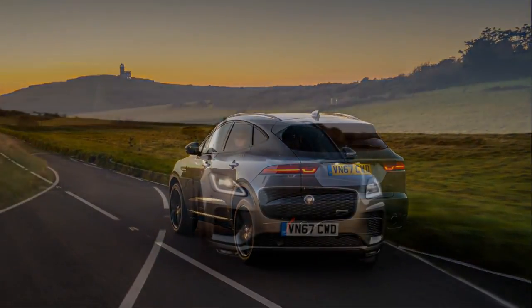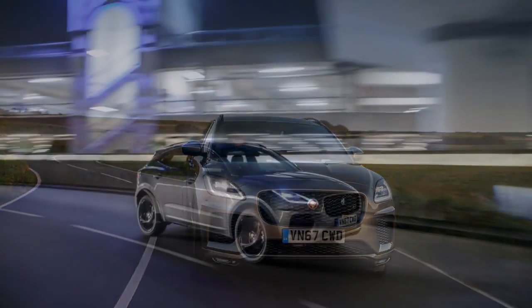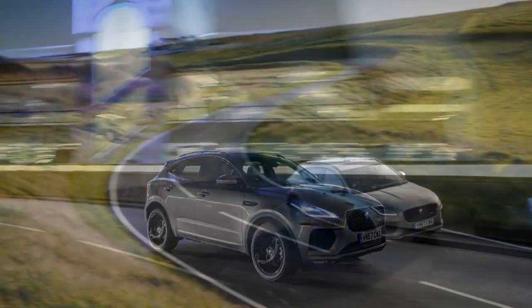The E-Pace's puddle lamps project the same mother-cub silhouette onto the ground, and in another FCA-esque easter egg, a jaguar spot pattern is molded into the storage area mats in HSE trims.